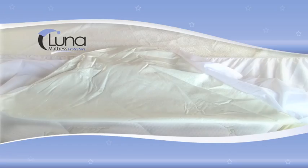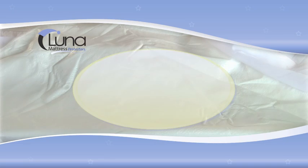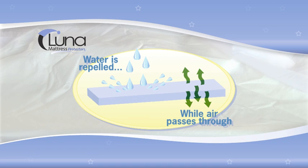To prevent water from penetrating through our protectors, we back coat the cotton terry surface with a hypoallergenic membrane material. This membrane material allows air to pass through while repelling any fluids or liquids. This allows our material to breathe, regulating the temperature and preventing our products from sleeping hot.